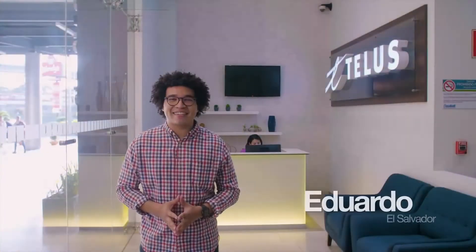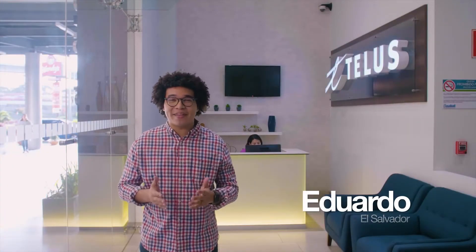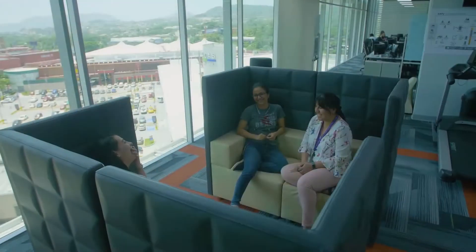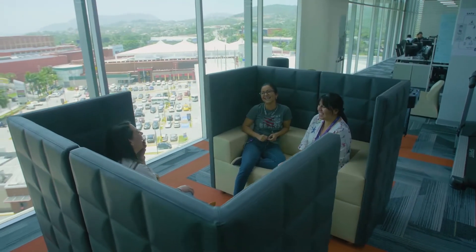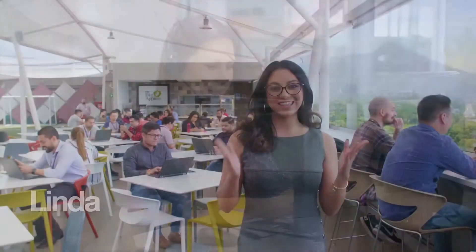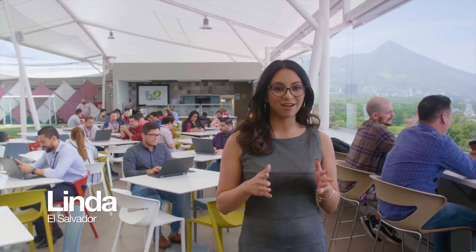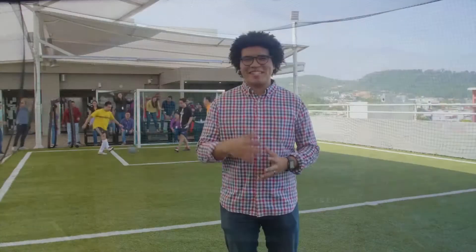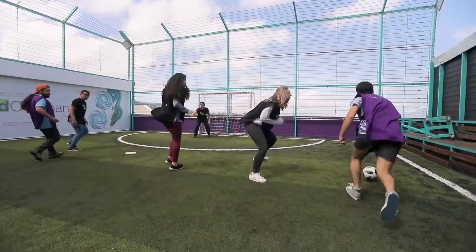This is Las Cascadas, located in one of the most rapidly growing urban development areas in El Salvador. Here, like in all of our sites across TELUS International, you will find a mix of recreational areas and beautiful workspaces designed to promote work-life balance, as well as effective digital solutions and customer experience delivery. This is our recreational terrace, where you'll find a coffee shop where our team members can grab a snack, read a book, or just come to enjoy the beautiful view. This is one of the most engaging amenities — our soccer field.